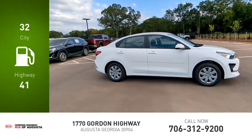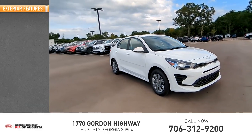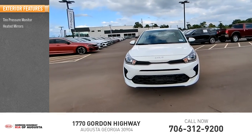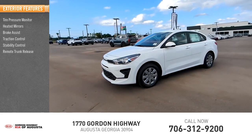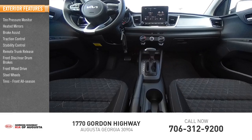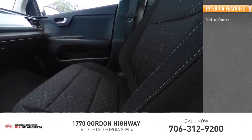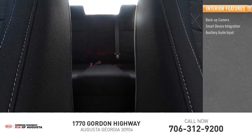This vehicle has less than 100 miles. Here are some of this vehicle's great options: tire pressure monitor, heated mirrors, brake assist, traction control, stability control, remote trunk release, front disc rear drum brakes, front-wheel drive, steel wheels, all-season tires, and backup camera.